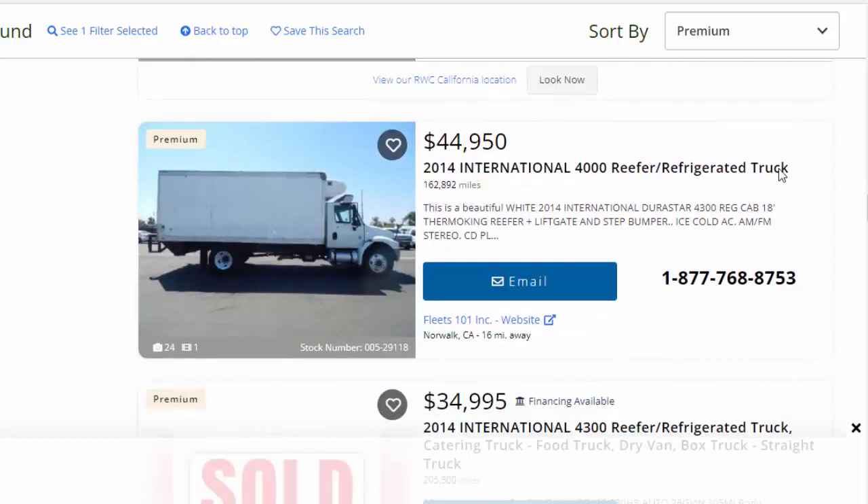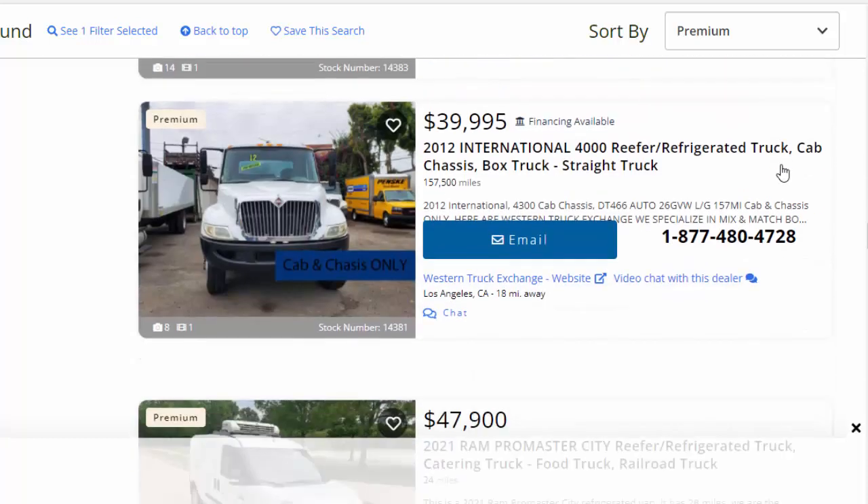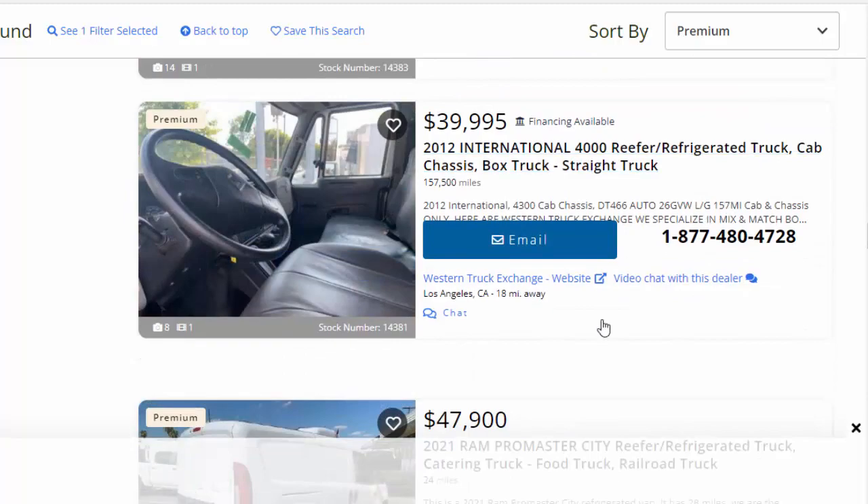I wouldn't get a reefer van that is no less than the year 2015. If you're trying to get into the box truck business, think about a reefer.